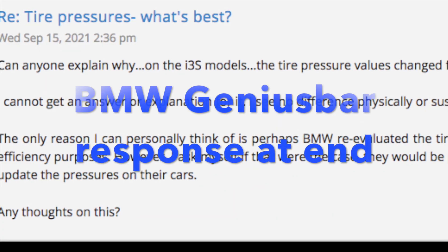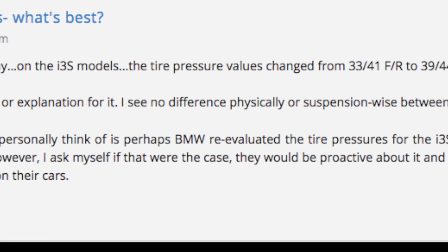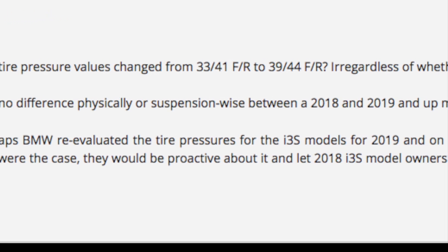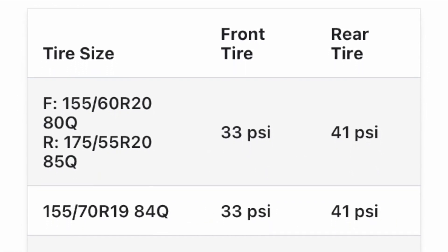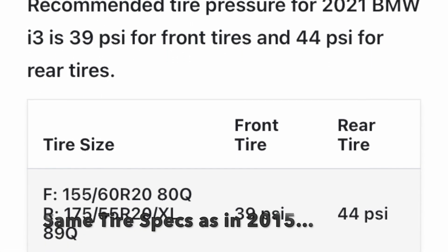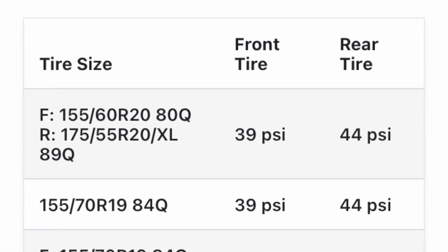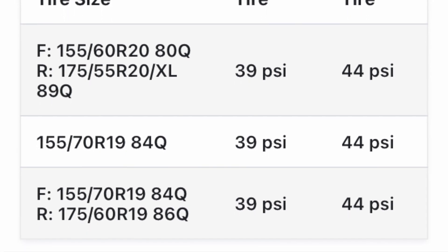Hi gang. I thought I'd share something that's been bothering me for a while, regarding a message on the BMW i3 blog saying that i3S models from 2021 have a tire pressure specification of 39 PSI in the front and 44 in the back. Going back to the 2015s, they're running at 33 in the front and 41 in the back. Basically all i3s from 2019 forward — not just the i3S — have similar specifications, and they also have the same tire sizes across both periods.